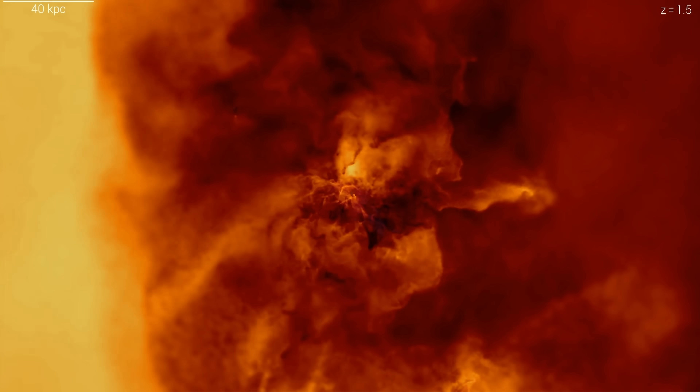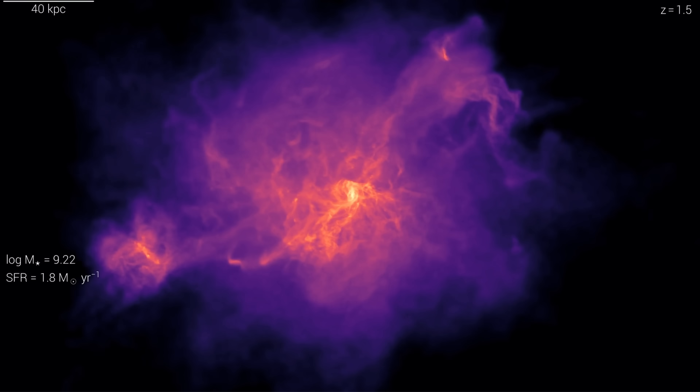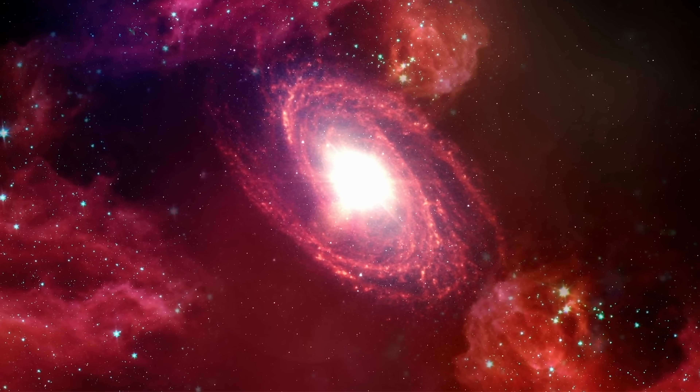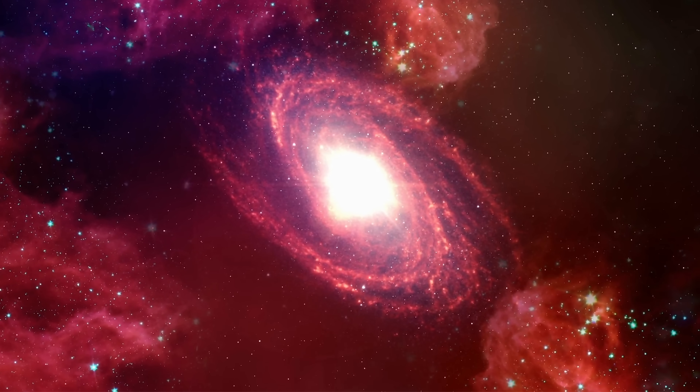The only possible answer is that we just don't understand how galaxies form and evolve, and we're still missing something really crucial when it comes to the formation of spiral galaxies. Maybe these galaxies are really not formed the way we think they're formed, or maybe something else needs to happen inside these galaxies for them to acquire certain properties we detect today. It definitely does not invalidate any modern theories such as the Big Bang theory — that still stands — but it does create a bit of a problem when it comes to galactic evolution. Red spiral galaxies, despite being a rarity, are definitely a super important piece of this puzzle and will have to be studied much more thoroughly.